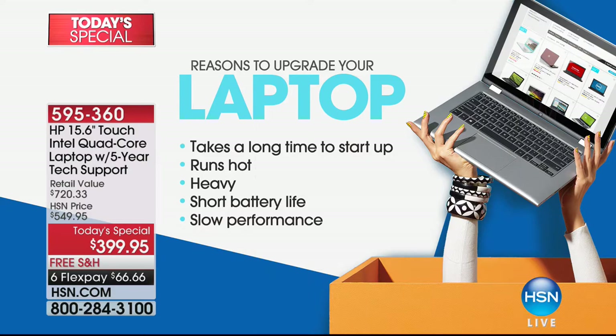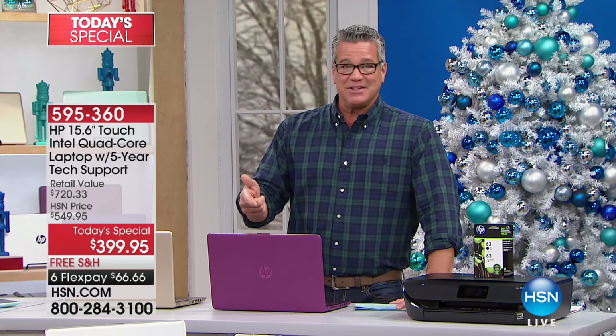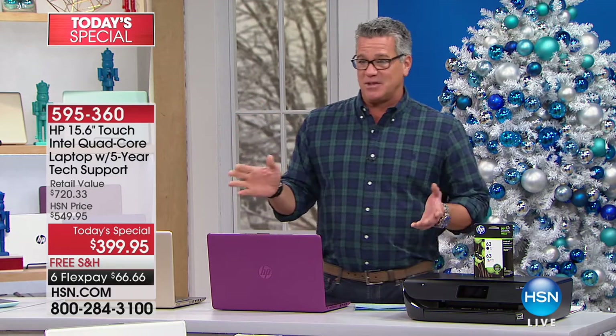A computer gets bogged down after years, and yes, you can try a hundred different things to fix it — a lot of things will help — but you finally get to the point where you need a new computer. This is the one that you need at this price. And not only that, it's a touch computer as well.